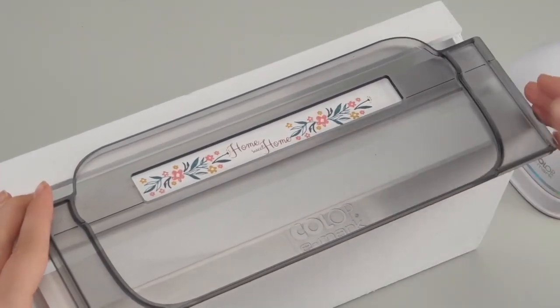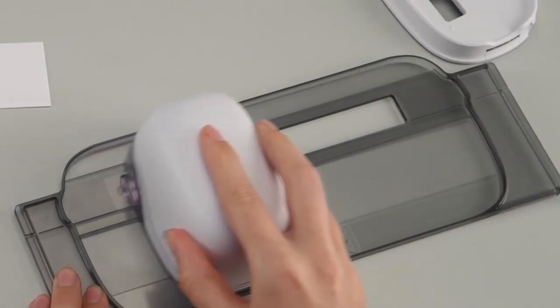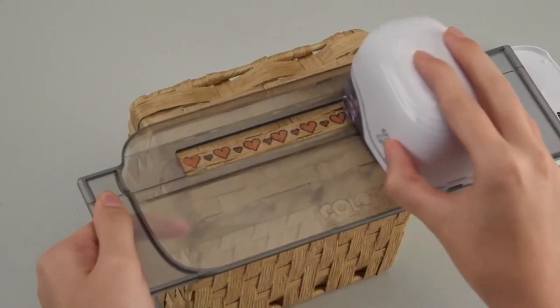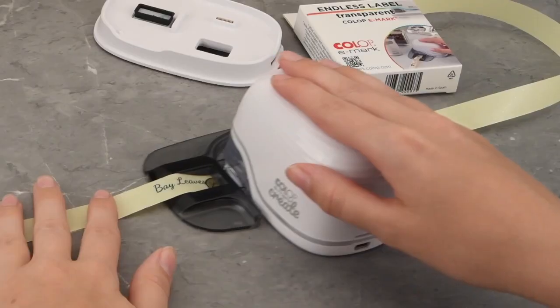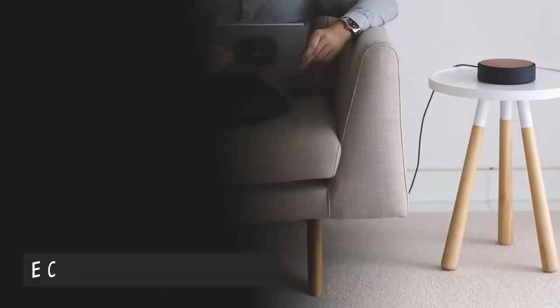You can add a barcode to packaging, a name to an invite, or a logo to a piece of fabric. Furthermore, the E-Mark mobile printer allows you to print your logos, images, and texts in multiple colors, and if you require any assistance, the ready-to-use imprint templates provide a helpful guide.